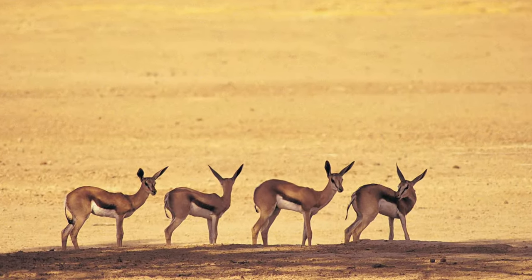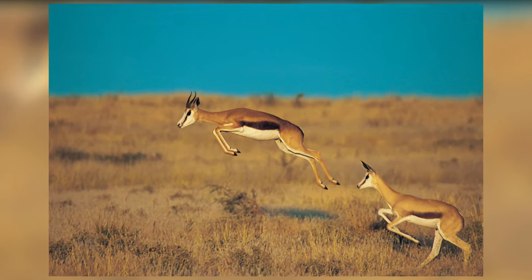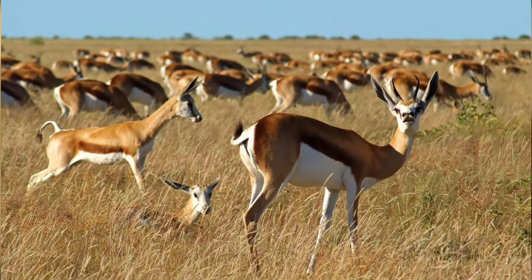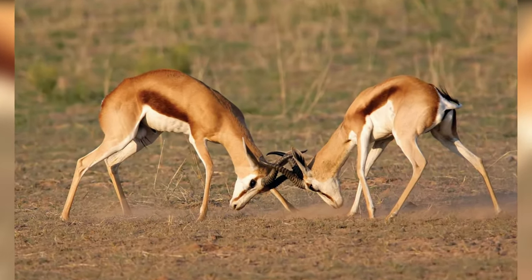During the summer season, they like to have lots of moisture-rich roots. During winter season, they search for shrubs. Springboks can also reach a speed of 100 kilometers per hour.